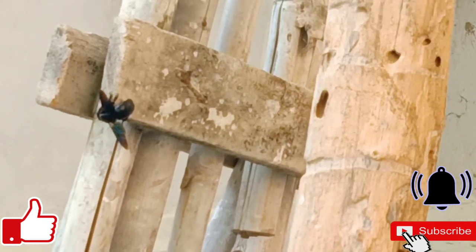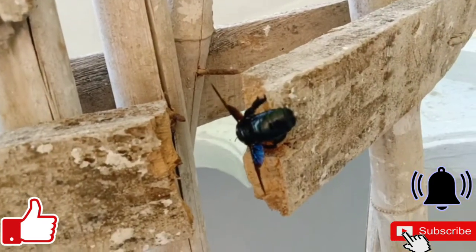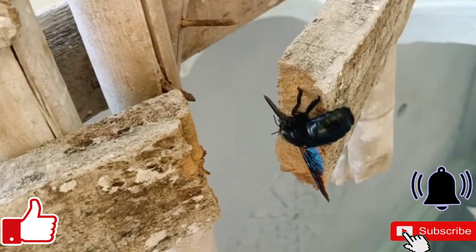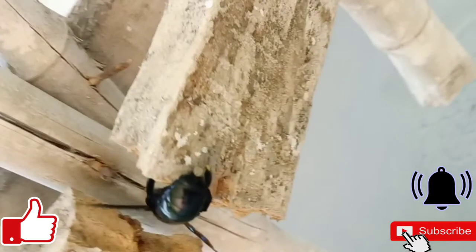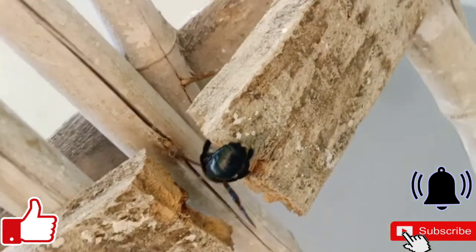It makes its nests in dead wood. It is not particularly aggressive and will attack only if forced. Violet carpenter bees hibernate over winter and emerge in the spring, usually around April or May. Hibernation is undertaken by the adults in wood where there are abandoned nest tunnels.